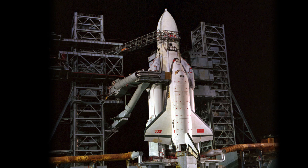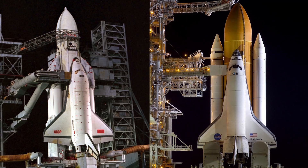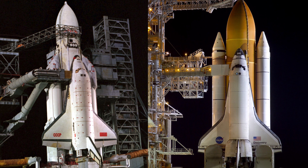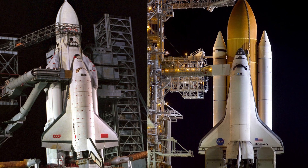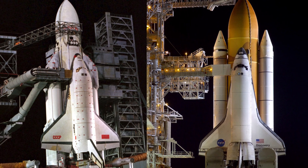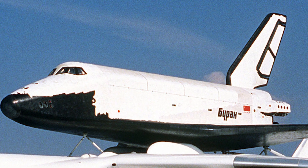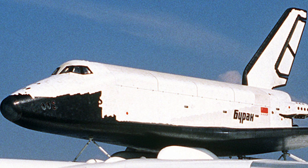To many, the Soviet Space Shuttle, or Buran, was just a copy of the NASA one. It looks surprisingly similar and was meant to do similar things, but beyond the looks the two were really quite different — not only in the shuttle vehicles themselves but also the way they got into space. In many ways the Buran could be seen as Space Shuttle 2.0.